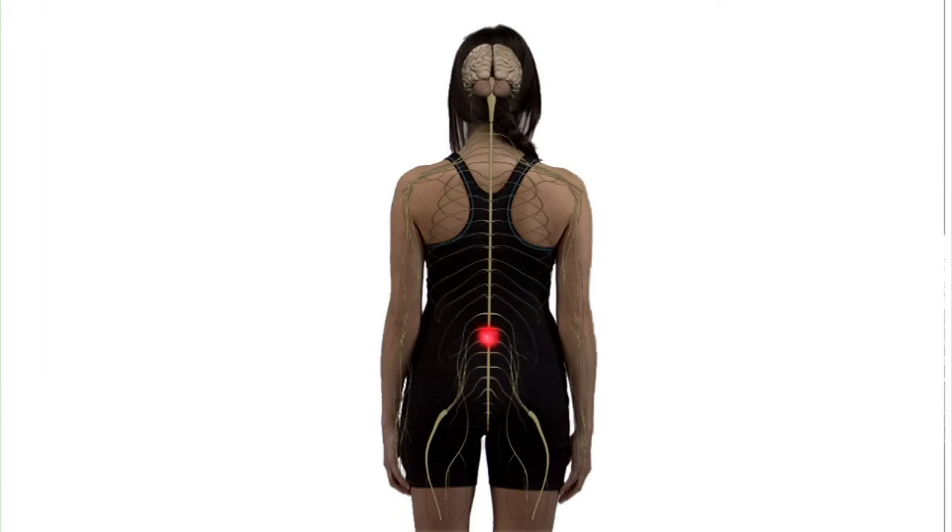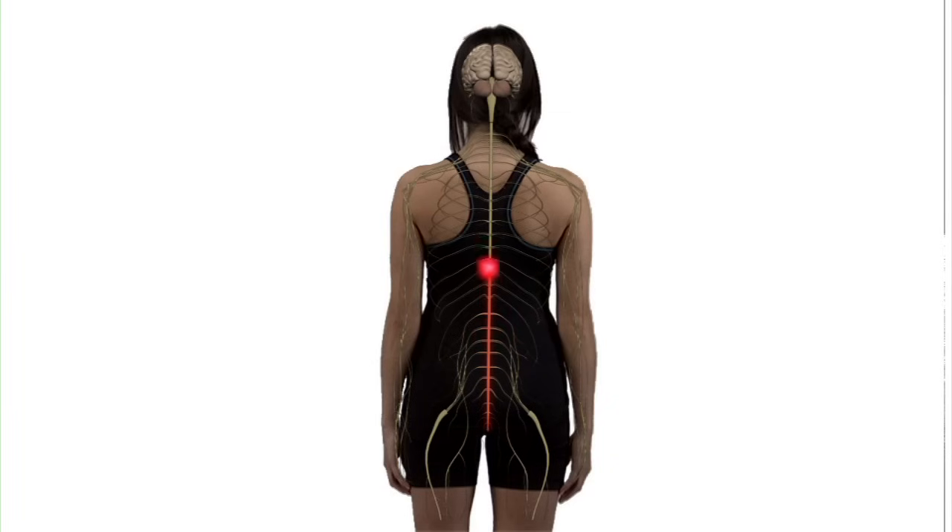When a spinal cord injury occurs, sensation and movement may be interrupted, resulting in a temporary or permanent loss of function and paralysis. In general, the higher on the spinal cord the injury occurs, the greater loss of function the person may experience. The vertebrae are grouped into sections according to their location.